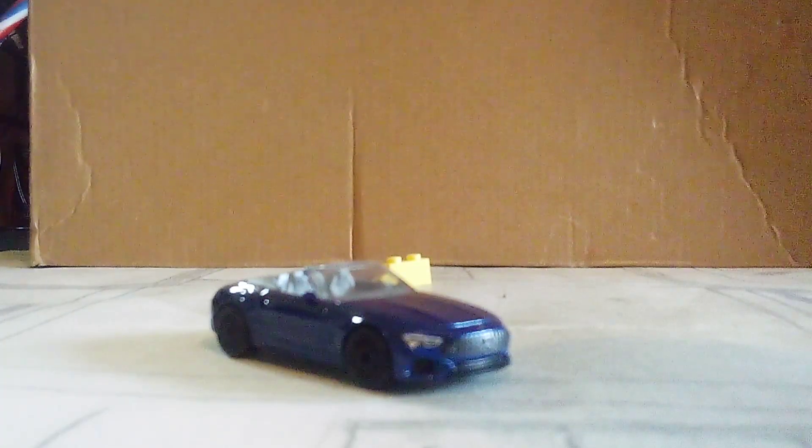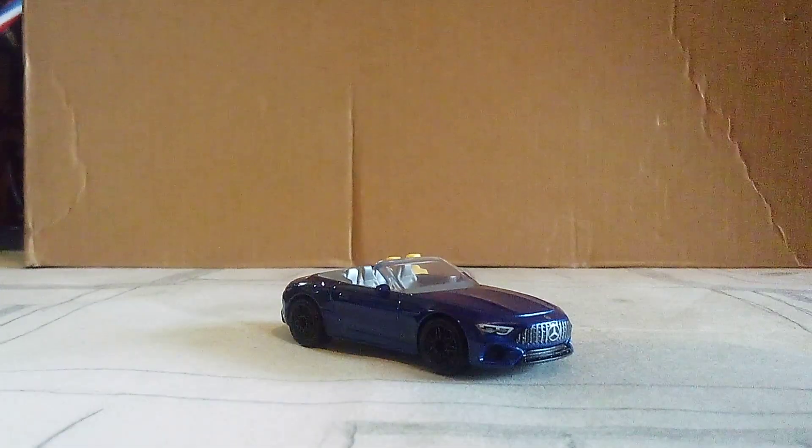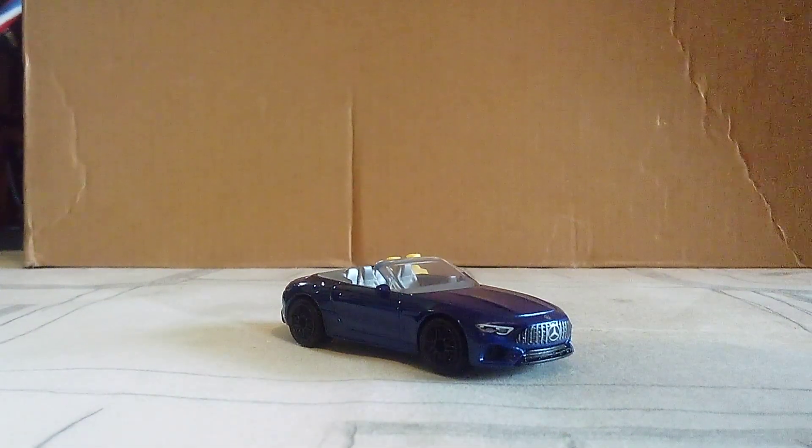Alrighty guys, and that's it for this unboxing video. What do you think of this car? Let me know in the comments below. One more video to go. See you guys in the next one. Bye.